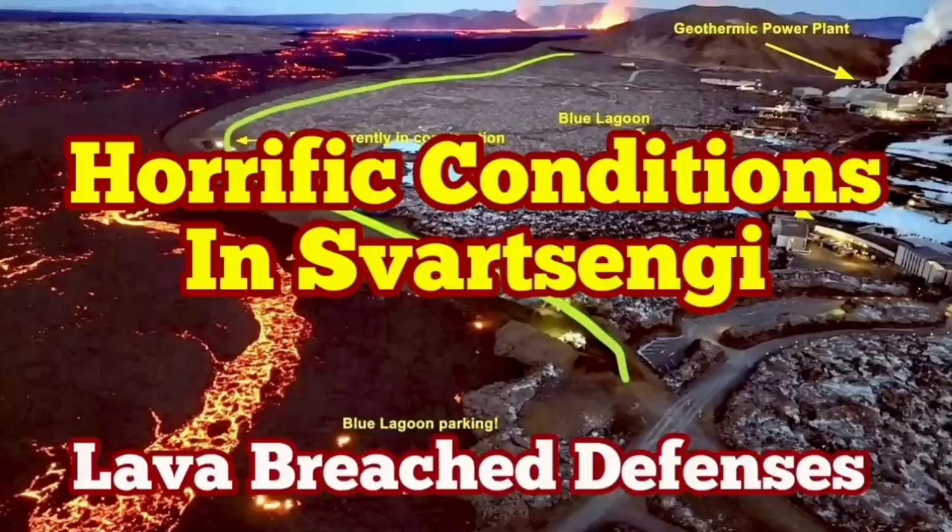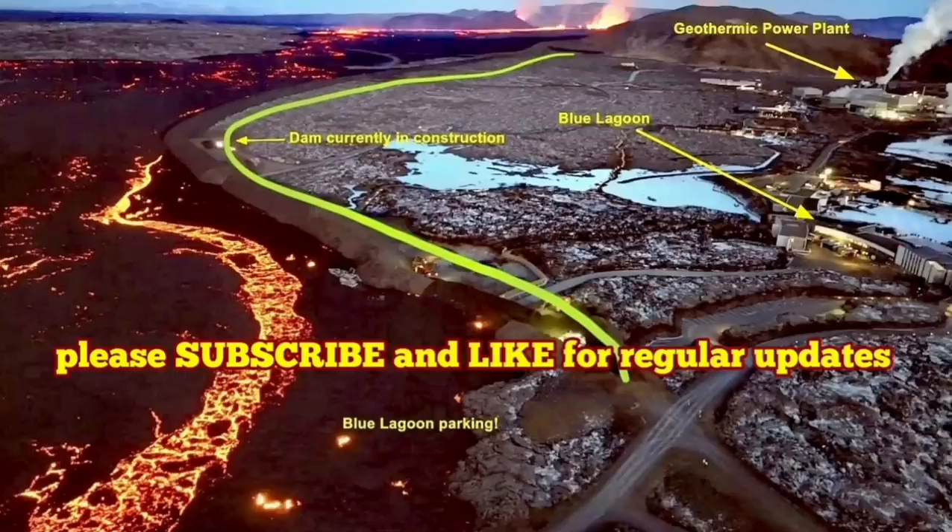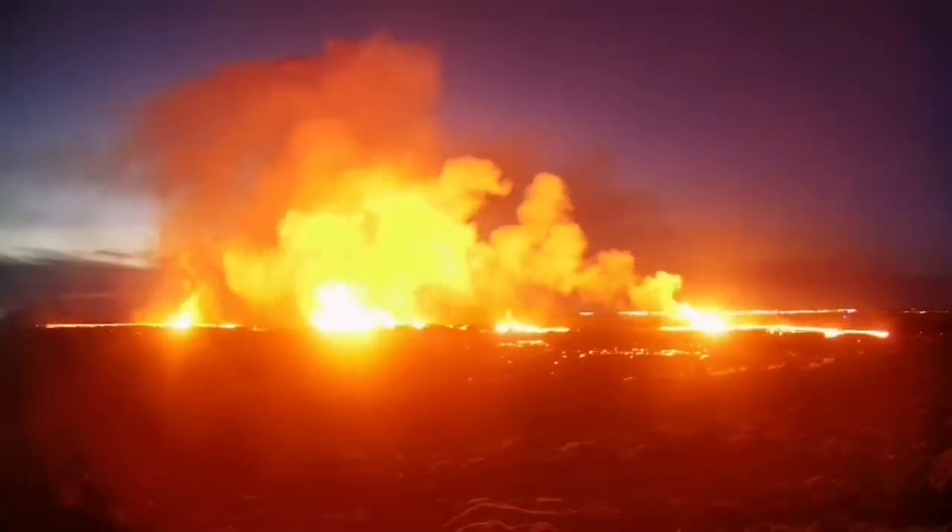The latest eruption in the Reykjanes Peninsula of Iceland has surpassed anything that we have seen in the past. The eruption started at a point between Stóra-Skógafell and Sýlingafell and spread rapidly.